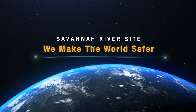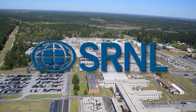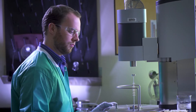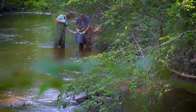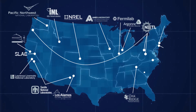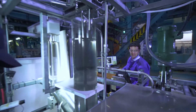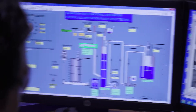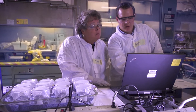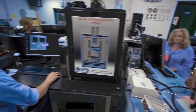We make the world safer. SRS is home to the Savannah River National Laboratory, a multidiscipline research and development center that solves the nation's most challenging environmental and security problems. Since 1951, SRNL's mission has been to protect the nation. One of 17 national laboratories, SRNL is the Department of Energy's lead research center dedicated to environmental management and, as a multi-program lab, also plays a key role in meeting the United States government's nuclear deterrent objectives.